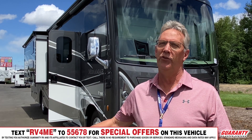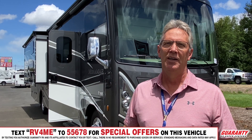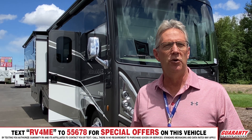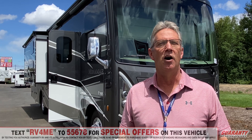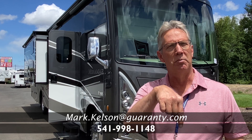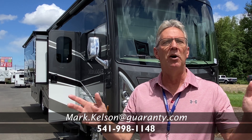As you can see, folks, this is one bad coach. It's got everything that you could want, and if this one is the one for you, please feel free to give me a call. My name is Mark Kelson, my phone number is 541-285-8791, or the number at the bottom of your screen. Thank you so much for watching.